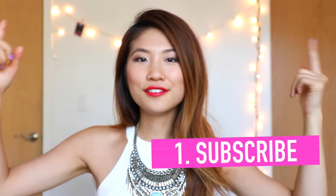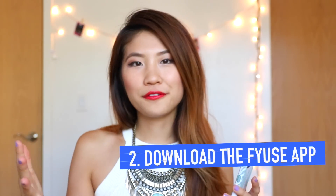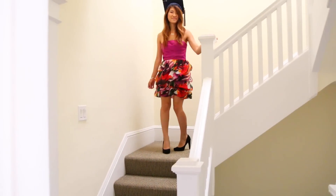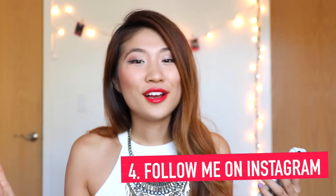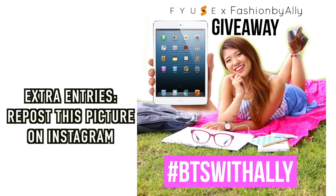The rules for this contest are super simple. One: you must be a subscriber to my channel, Fashion by Allie. Two: download the Fuse app onto your phone — it's available for Android and iOS. Create a Fuse of an outfit that really inspires you and is meaningful to you, whether it's an outfit for your first day of school, homecoming, graduation, or just an outfit idea that inspires you. Get creative with it! I have tons of examples on my Fuse profile for inspiration. In the post, use the hashtag BTS with Allie. Be sure to read the full rules in the description box below.